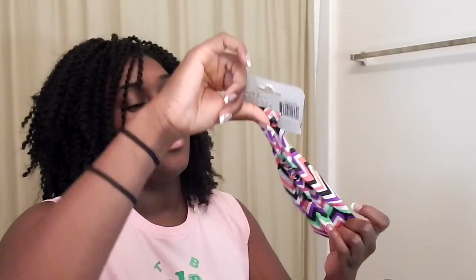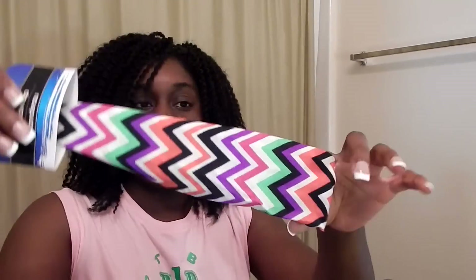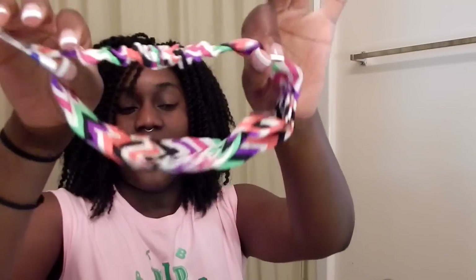I guess these next items could be considered beauty items. I got this head wrap — it feels like it's satin, which I thought was cool. It has the elastic at the back, same as the one I got last time. And then I found this scarf.